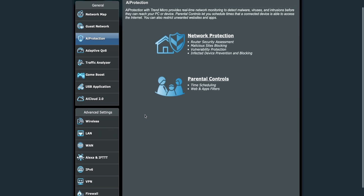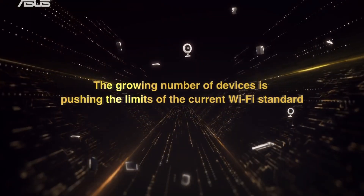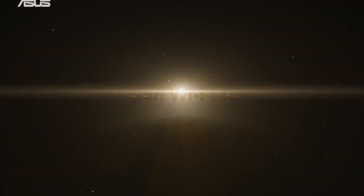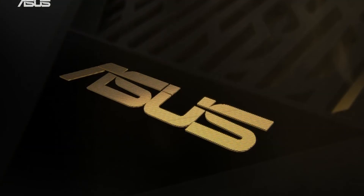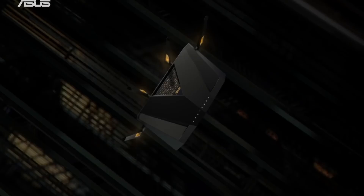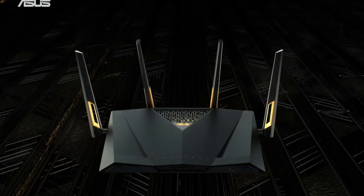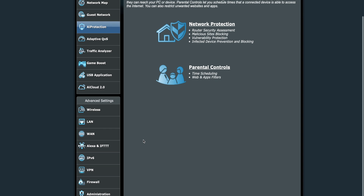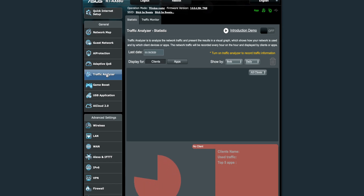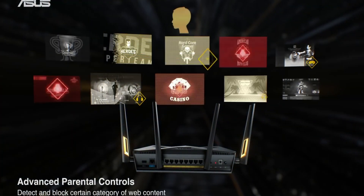Inside the router you get guest networks, a traffic analyzer, quality of service, game boost, and WTFast — which routes your gaming traffic through premium fast servers for the lowest ping. You can set it up as a VPN and access your network drive from anywhere in the world. You can even get Merlin firmware for even more features. WPA3 support isn't live yet but it's already confirmed in the beta firmware and coming soon. Nothing compares to ASUS, and they always keep it up to date.